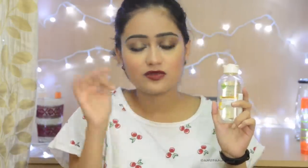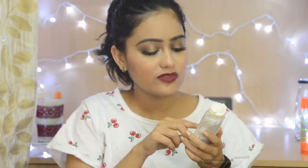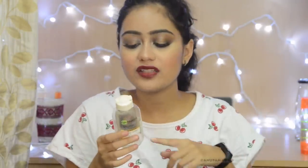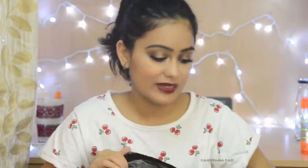For makeup removers: this is the Garnier Micellar Water — the second bottle I've used up in 2018 alone. This is the oil-infused cleansing water and I absolutely love it. For a change, this time I got the regular micellar cleanser, which is okay but not as good. I wanted to try the Nivea one but many of you warned me it stings your eyes, so I'm sticking with Garnier and have already repurchased it.